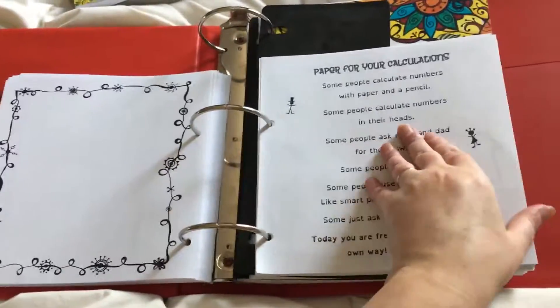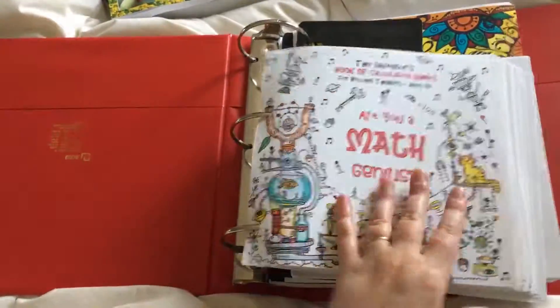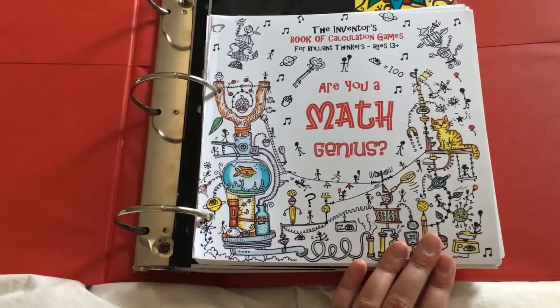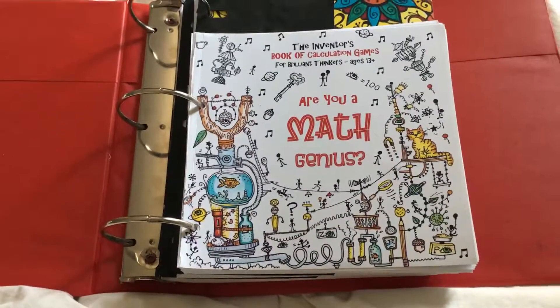It just opens the door to possibilities with science. And at the end, it ends with graph paper. Highly recommend this one — it is so fun. Are You a Math Genius? This is by The Thinking Tree. Definitely check out all of the books they have to offer, and I will have info to get yours in the description. Thank you.